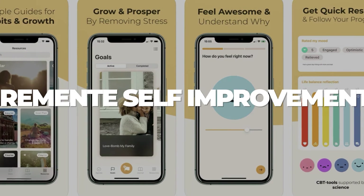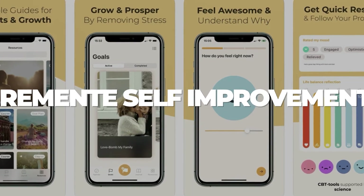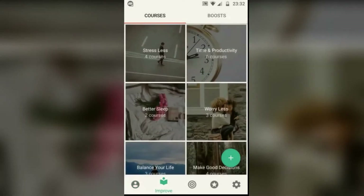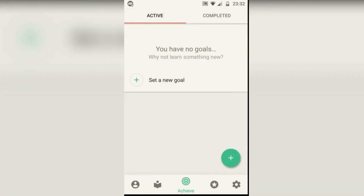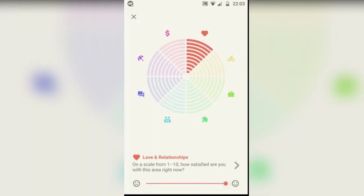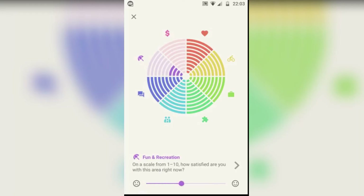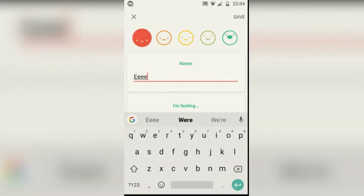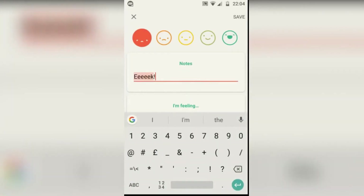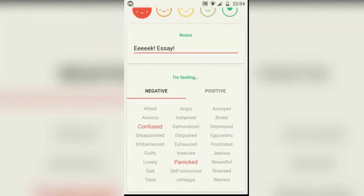Number 4: Remente Self-Improvement. This app can assist you in reaching your objectives. It includes a daily planner, a life assessment tool, a goal-setting system, and a library of articles and exercises to help you develop better habits. With the help of Remente, you can keep track of your mood in a journal and improve all aspects of your life. Remente Self-Improvement provides you with the resources you need to set and achieve goals from your work, home, fitness, and mental health.